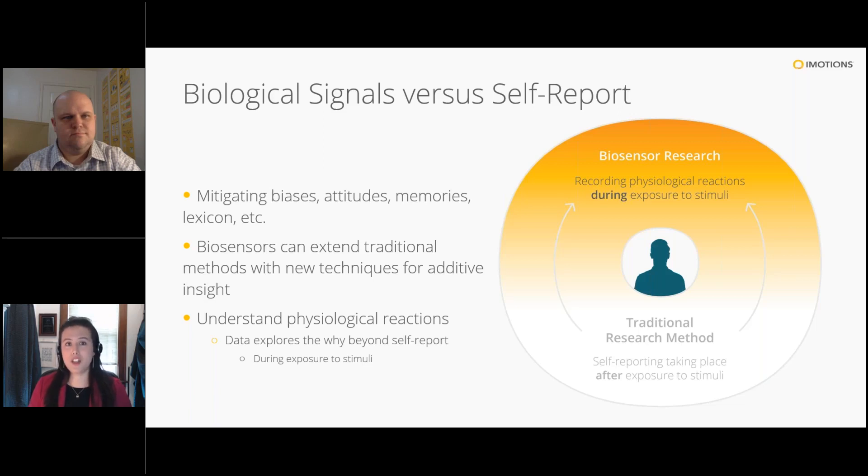That's why at iMotions, we're proponents of using biosensor and physiological data to augment self-report and questionnaires. By using physiological data, we can look at how the body and mind respond in the moment to a particular stimulus, and for the most part these reactions are beyond conscious control. We don't propose to replace conventional methods like questionnaires — rather, these two spheres inform and augment each other, providing a more holistic view of how someone is reacting.